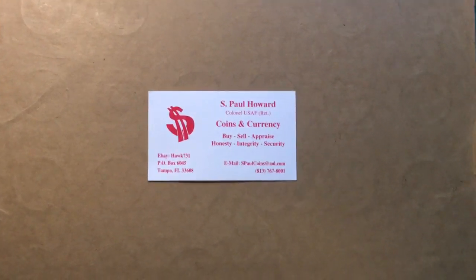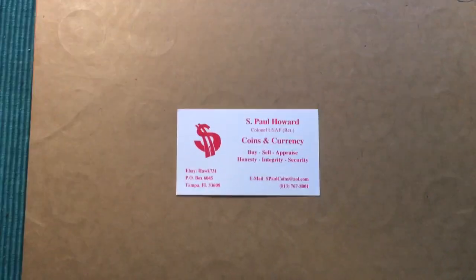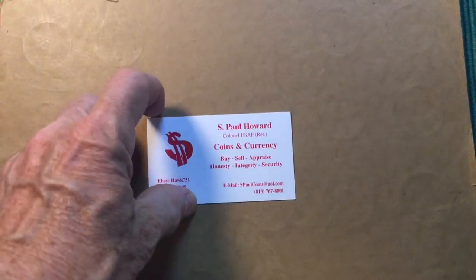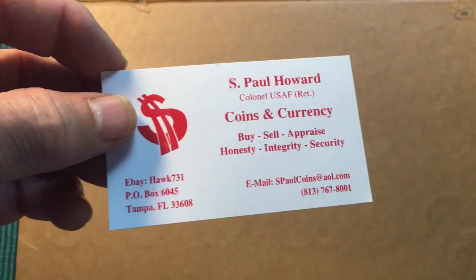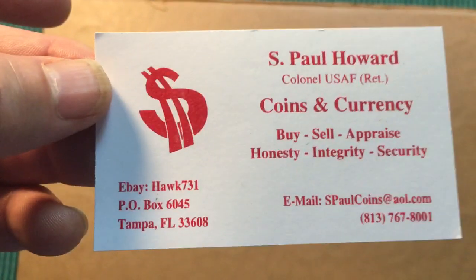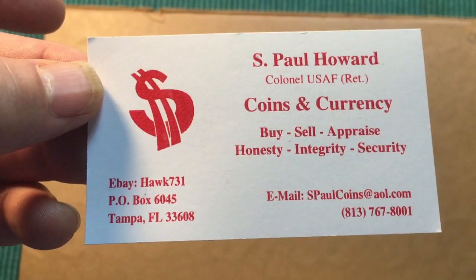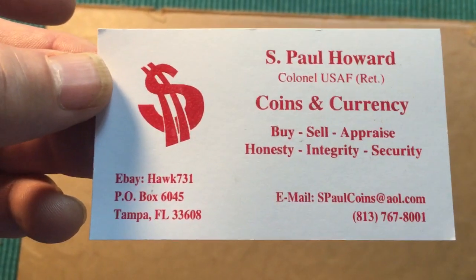Hello all you coin aficionados out there and welcome once again to the DC Coin World International Coin Channel. Today I'm going to show you some coins from Ireland which were sent to me by S. Paul Howard, whose eBay address is hawk731.